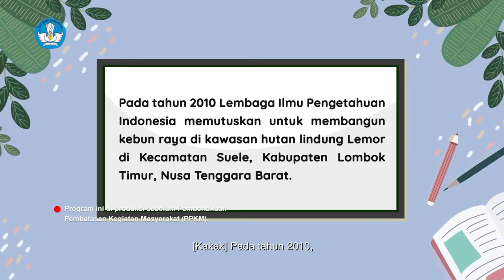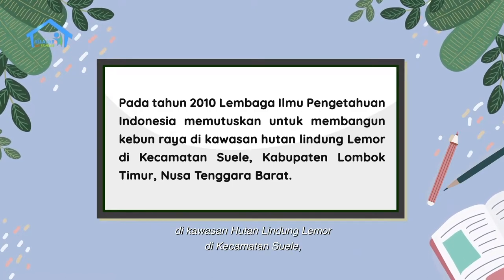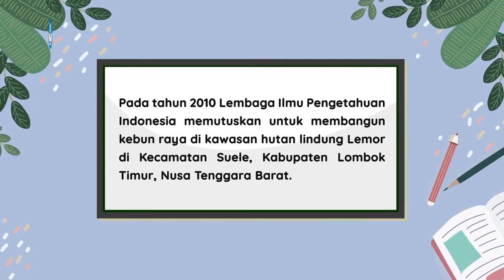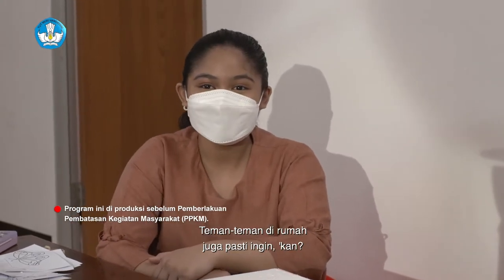Pada tahun 2010, Lembaga Ilmu Pengetahuan Indonesia memutuskan untuk membangun Kebun Raya di kawasan hutan lindung Lemor di Kecamatan Suele, Kabupaten Lombok Timur, Nusa Tenggara Barat. Aku sangat ingin ke sana setelah mendengar cerita kakak. Teman-teman di rumah juga pasti ingin, kan?